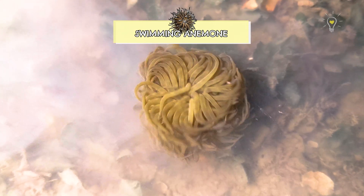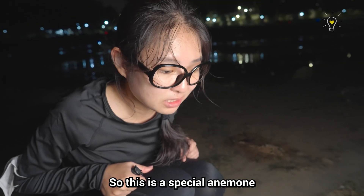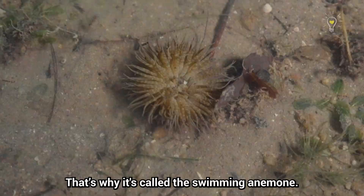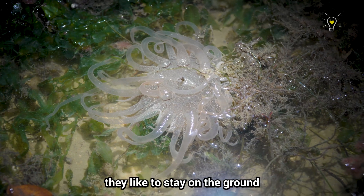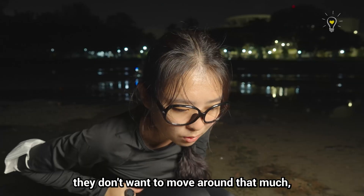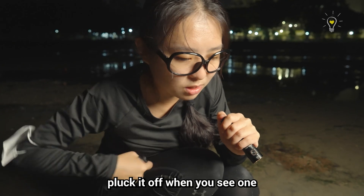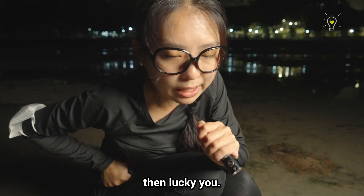Swimming anemone! This is a special anemone that likes to detach itself and swim around to find a new location when it needs to — that's why it's called the swimming anemone. It glows red! You usually see anemones staying on the ground; they don't want to move around much. But this one is different — it likes to swim around. Still, don't pluck it off when you see one. Just leave it be. If you happen to find it swimming, then lucky you.